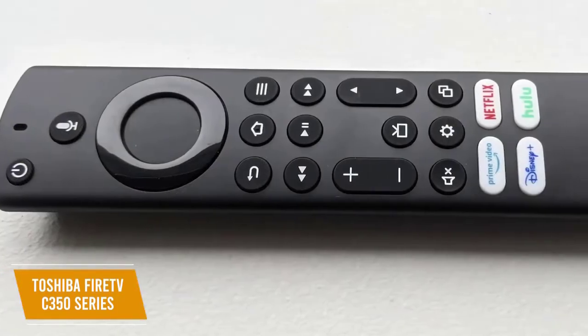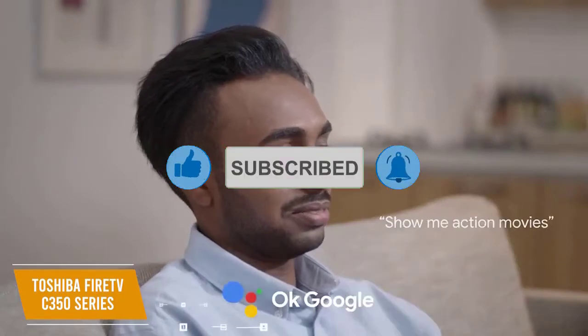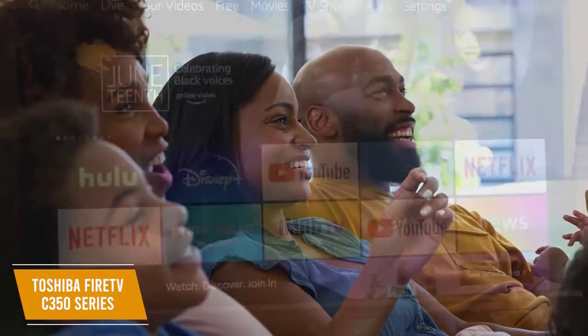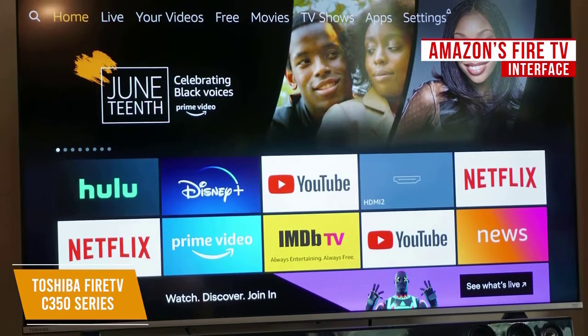The remote is a key feature — it has buttons to control the power or playback, adjust the volume, activate the microphone, and activate certain streaming services. It also allows you to use Alexa so you can control your TV and compatible smart devices, search for content, or get general information hands-free. Amazon's Fire TV platform serves as the interface, which comes with thousands of apps including support for most major streaming names.